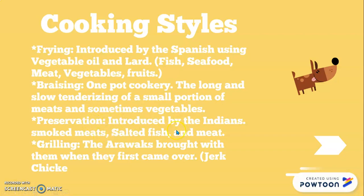Then there's preservation, introduced by the Indians — they smoked meats, salted fish, and salted meat, which allowed meats to last longer. The slaves at the time couldn't eat fresh meat, so that's how they made their meats last longer while still being safe to eat. Then there's grilling — something big in America that we share. Grilling was brought over by the Arawaks, with examples like jerk chicken. Foods were coated with seasoning or marinated, then grilled.